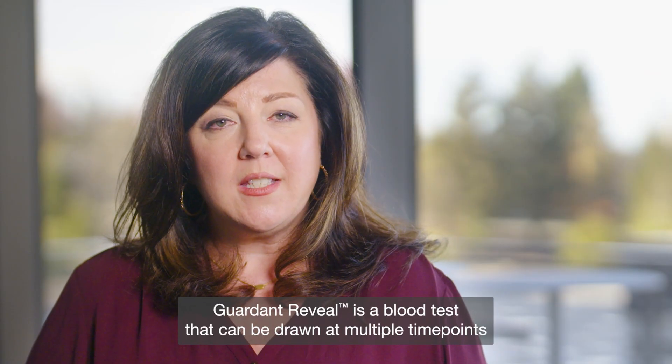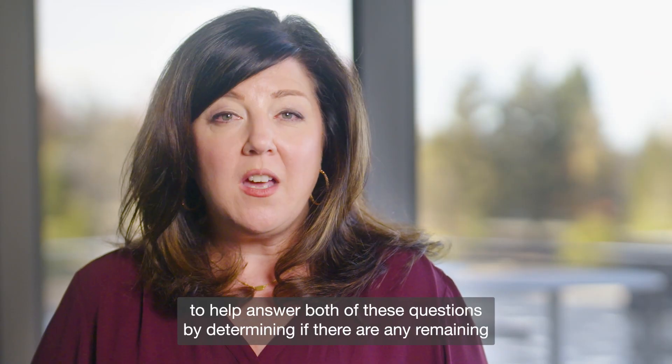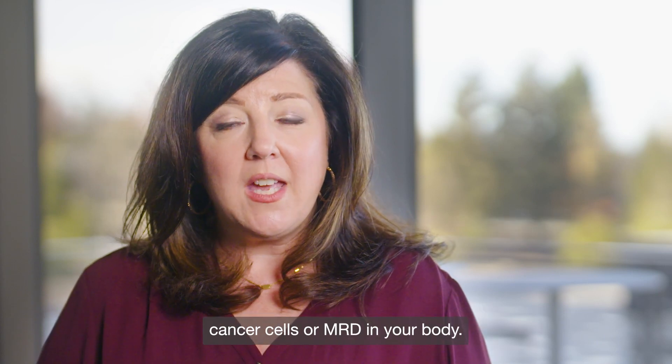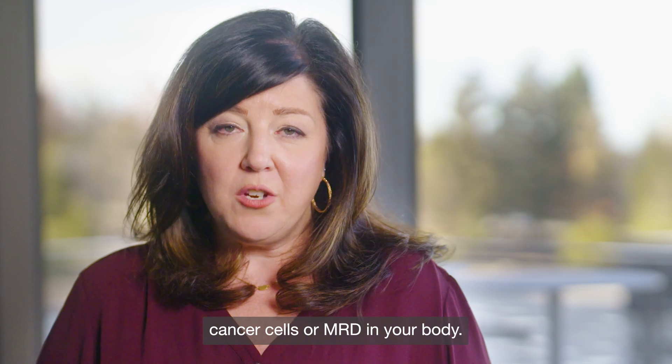Gardent Reveal is a blood test that can be drawn at multiple time points to help answer both of these questions, by determining if there are any remaining cancer cells, or MRD, in your body.